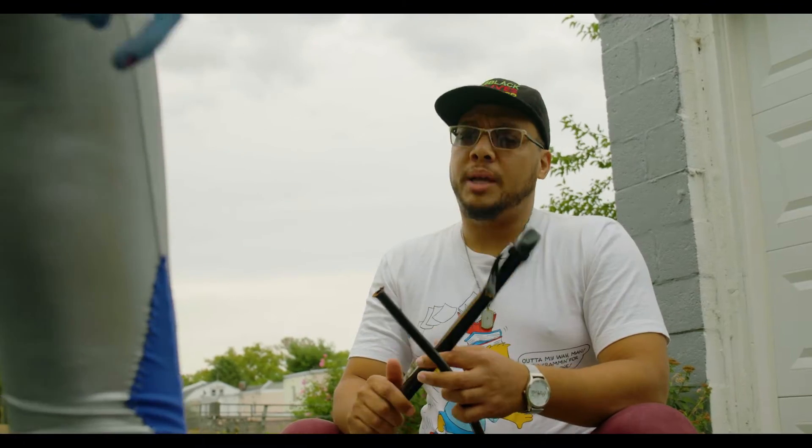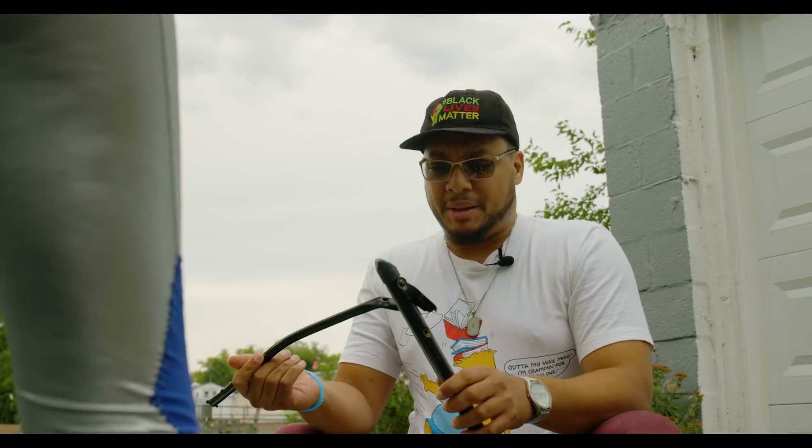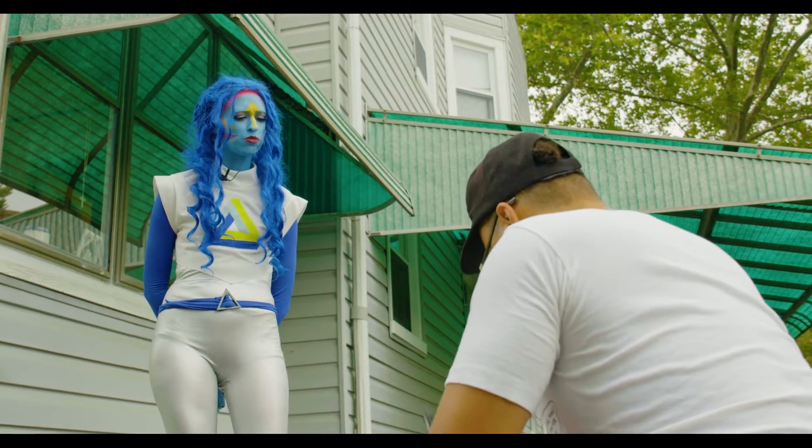Hey Ryan. Oh, hey Para. How you doing? Whatcha doing? I'm building something for my mom. Cool. What are you building?